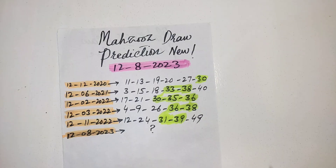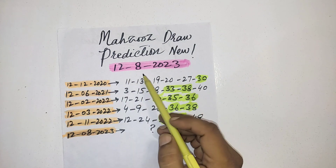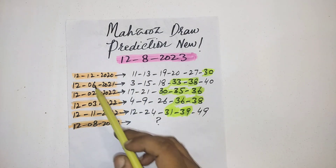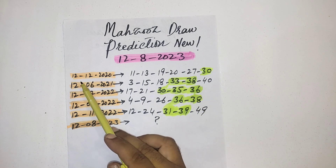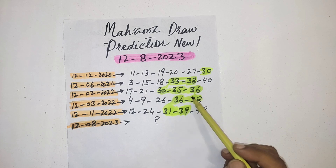Hi best friends, the next draw of Mahzooz is on 12th August 2023. I am coming up with this date from past history — you can see they picked the maximum numbers on this date between 30 to 39, two or three numbers.